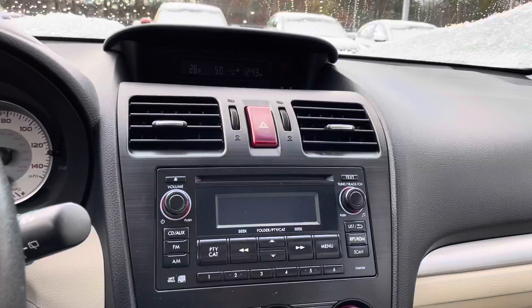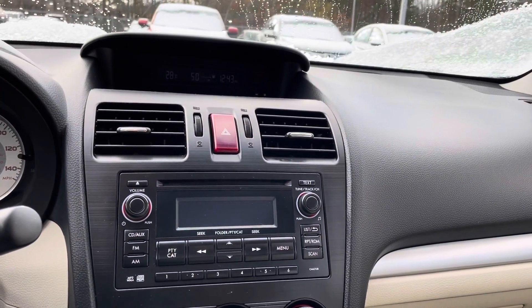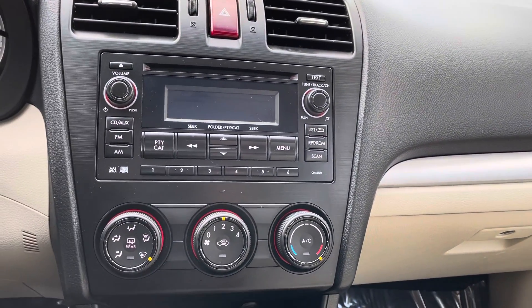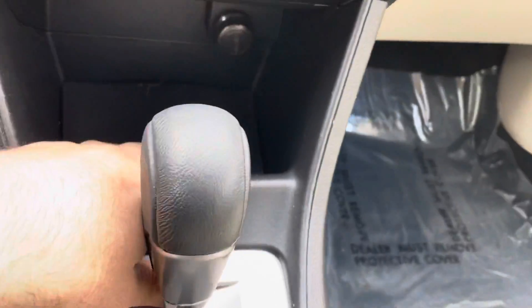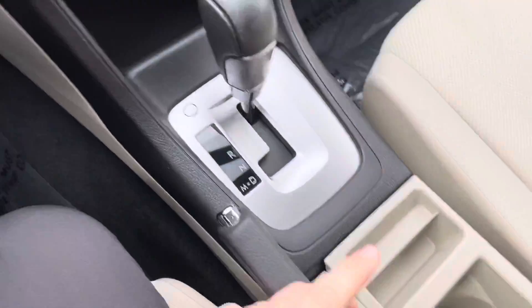You have your cruise control settings in the center, and a few other things: your temperature at the top, your fuel economy, a clock, and your CD, aux, FM, AM controls down here. The rest of your climate control buttons are there, along with a little cubby storage area with a 12-volt outlet, your shifter, and your e-brake.